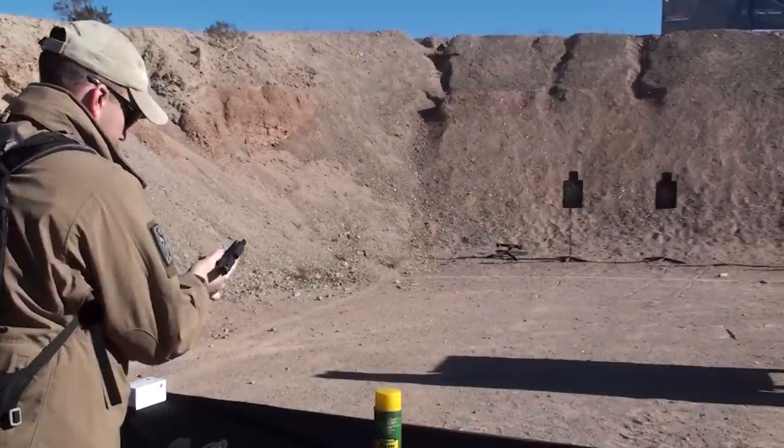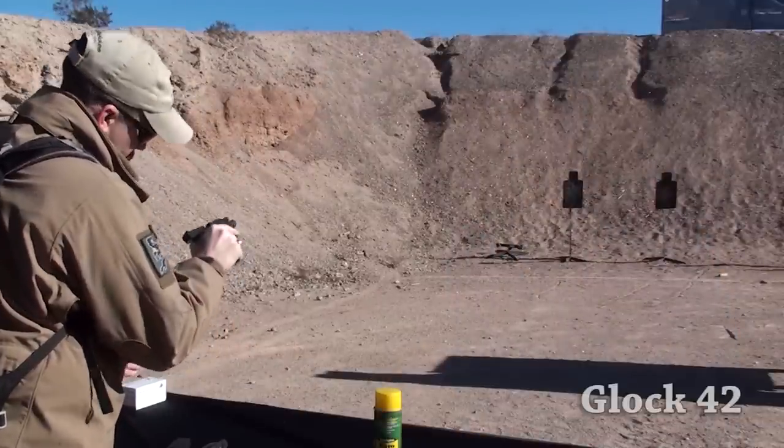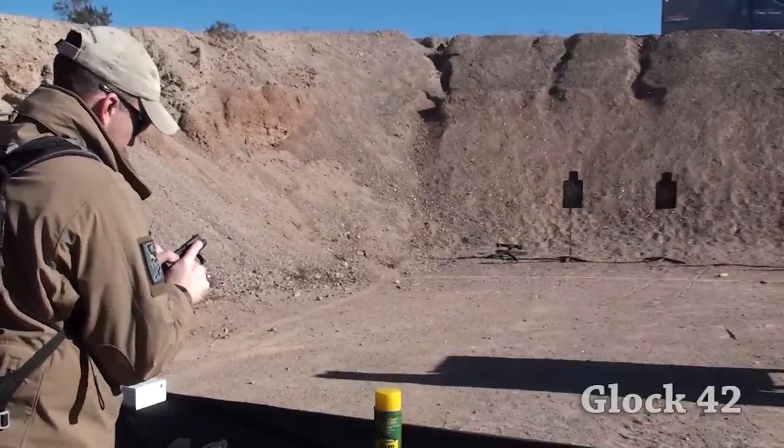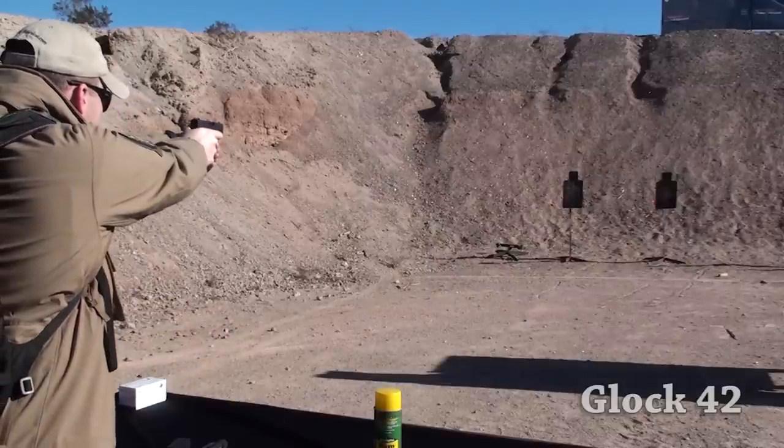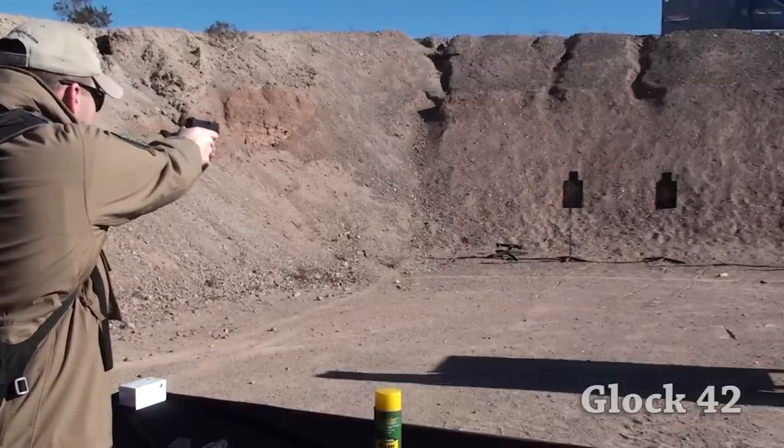Personally, I would have preferred if they brought out the G42 in nine millimeter instead of .380, but speaking with Glock reps, they were really aiming for the female or smaller-statured shooter with the lighter recoiling cartridge. That's not to say a single-stack nine millimeter Glock won't come in the future. For now, it's the .380 with a single-stack six-round magazine. It's thinner and smaller than the G26, and for a male shooter or law enforcement professional, it's aimed squarely at the backup gun market.